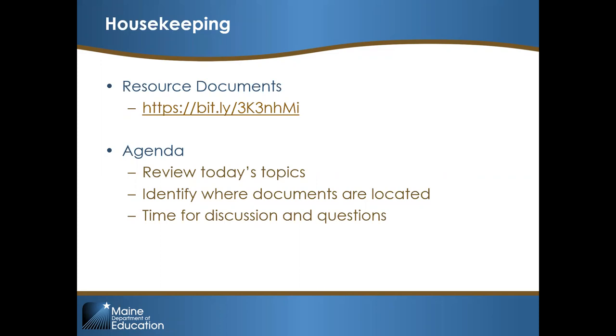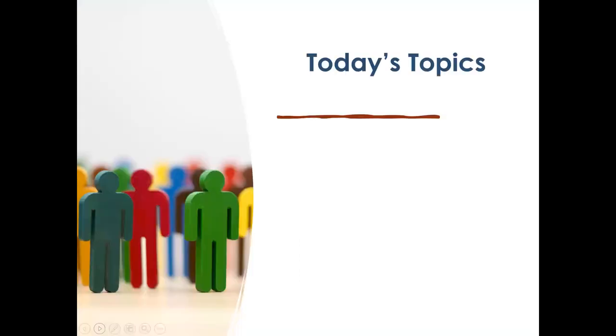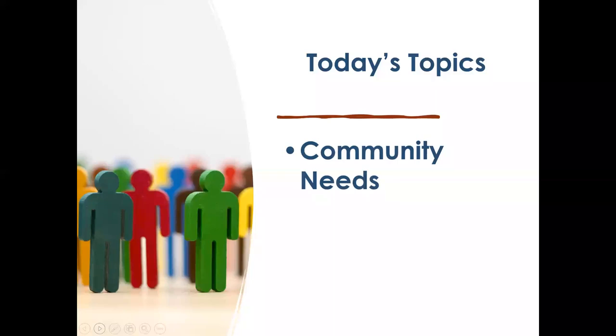Today's agenda is fairly straightforward. We'll review the topics, identify some documents and where they might be located, and offer time for discussion or questions. Feel free to interrupt at any point via chat or by coming off mute. That goes for folks on my team as well — if you think I missed something or want to add on, please do.